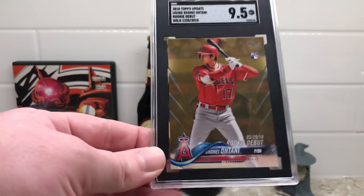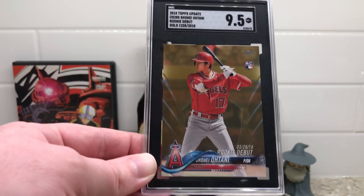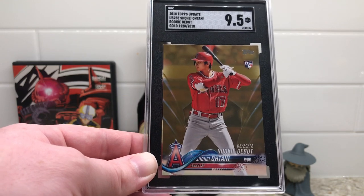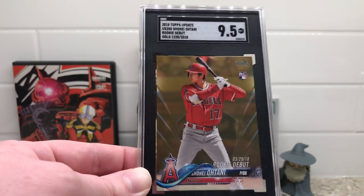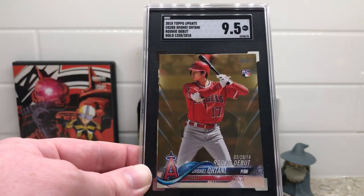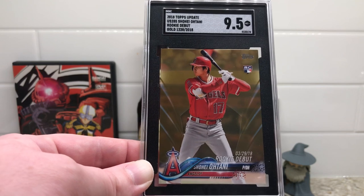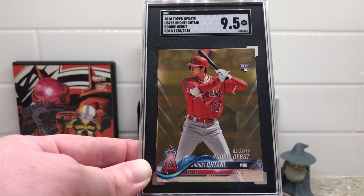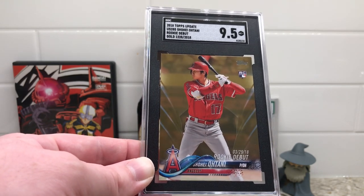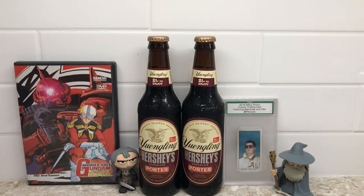I'll probably send it off to JT to put on the eBay store. It pays to get the card graded — at the National I was only looking for $75 for this card raw, and people thought I was crazy. Last I checked, the comps on the 9.5 for this particular card were a little over $200. So it pays to get cards graded. I'll probably pick up a nice Soto with the sale of that card.